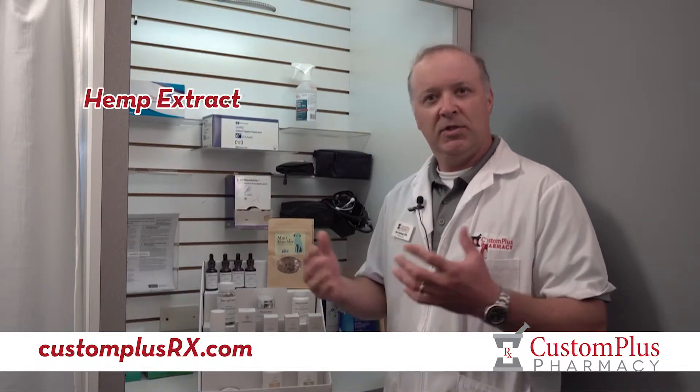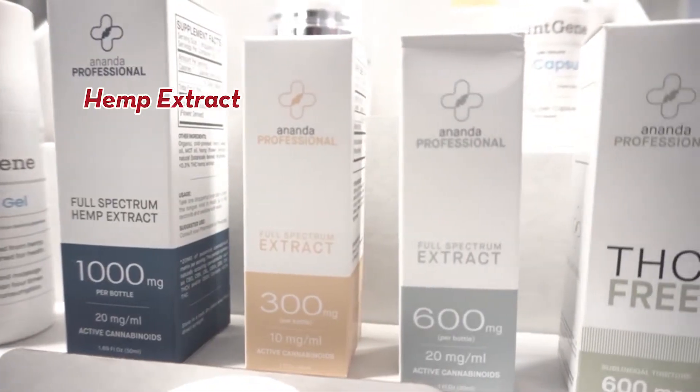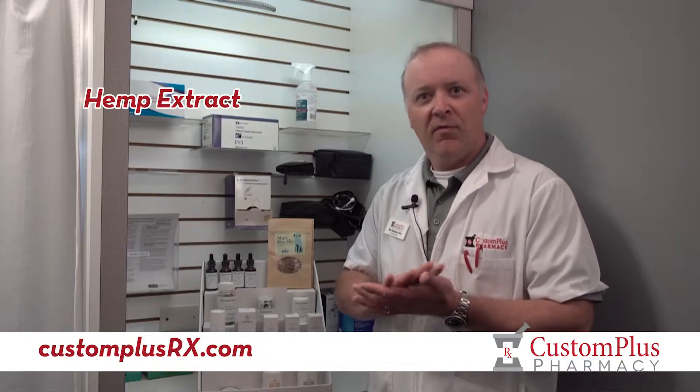Here at Custom Plus we have two different types. We have the natural hemp extract, which is where you just get what the hemp plant gives you — you get the whole variety of cannabidiols and the whole variety of terpenes that come with it naturally.